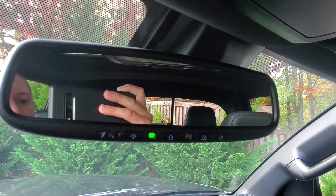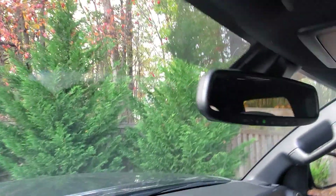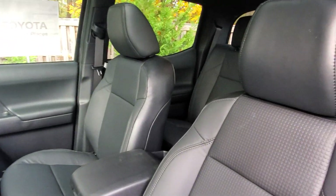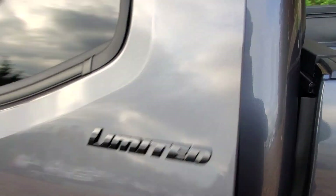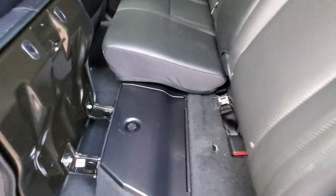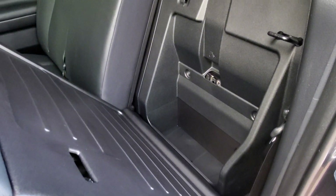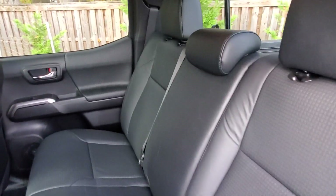You've got your mirror here — auto-dimming with HomeLink, so you can link your garage door opener. Black leather seats — I didn't mention that, but it's standard on the limited nightshade. You also get storage under the seat and behind the seat, although with the premium audio you're going to have a subwoofer behind this one.